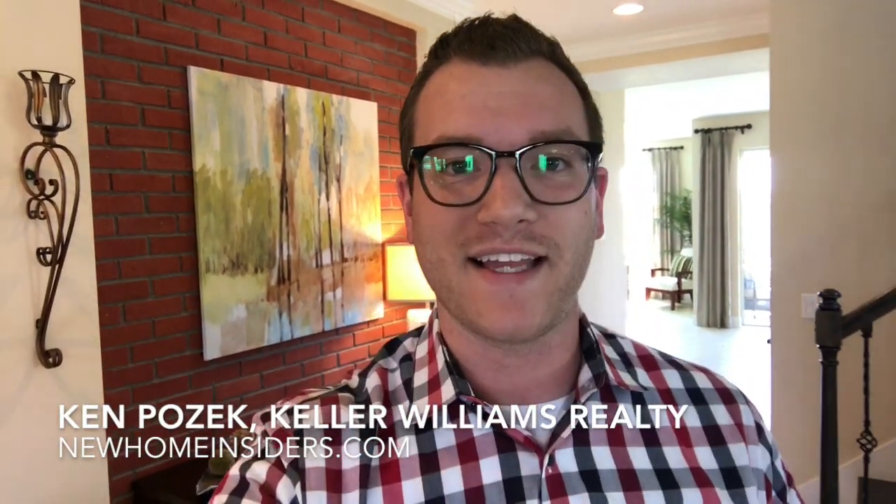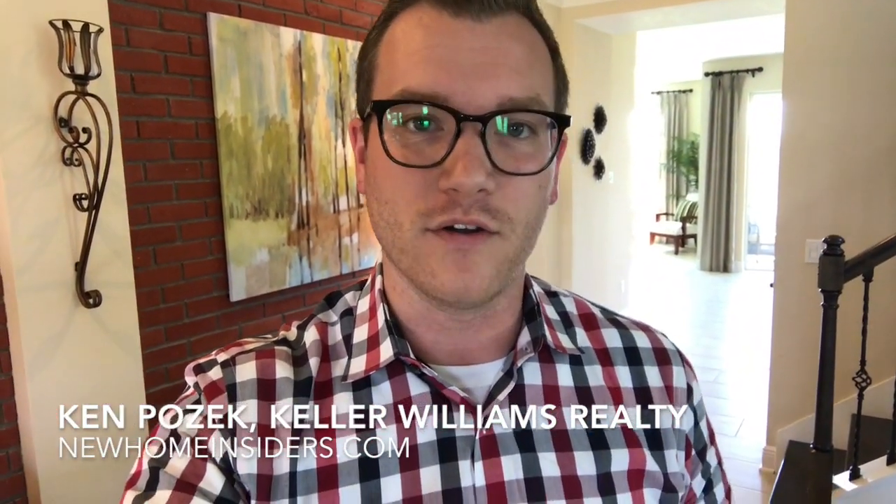Ken Pozik with Keller Williams, and I'm walking through this Cal Atlantic home. It's the Rourke model in the Hickory Hammock subdivision — a gated community — and we're going to go check out the second floor.